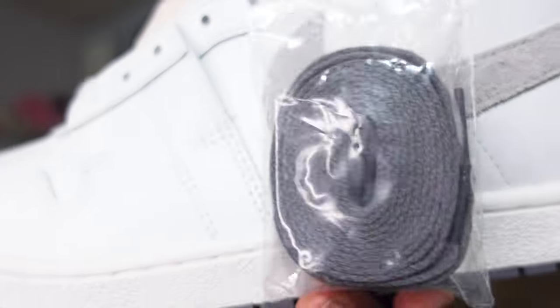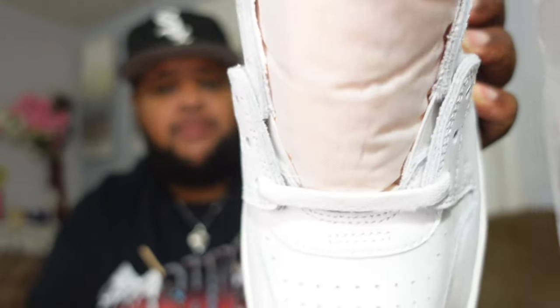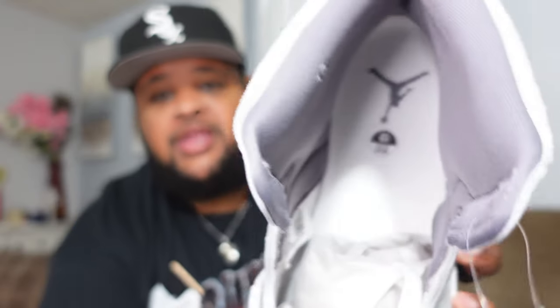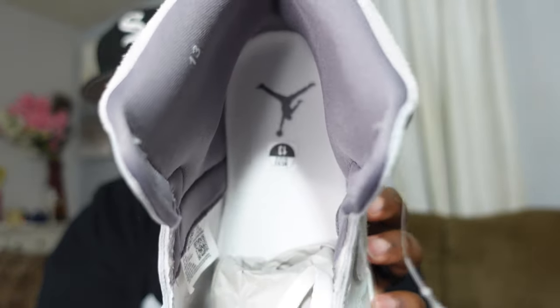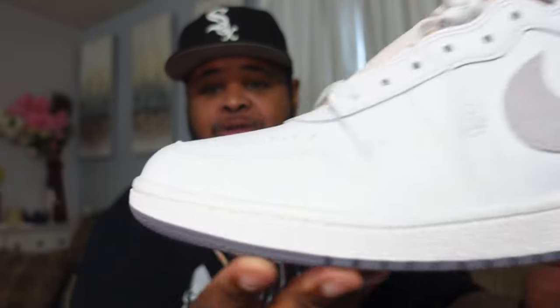I jumped on it really quickly and was able to secure my size 13. They also come with a spare set of gray laces — the sneaker comes with white laces in it and I'm just going to leave the white laces in, I think that looks better. On the inside we got white with a Gun Smoke or gray Jumpman — very simple sneaker, but it's something I'm going to get some good wears out of. I really like the Airship model.